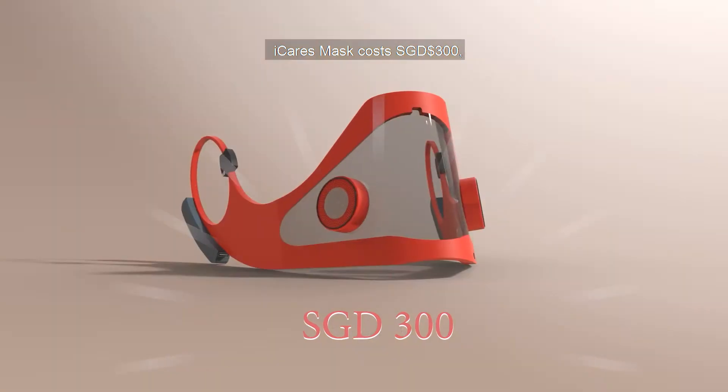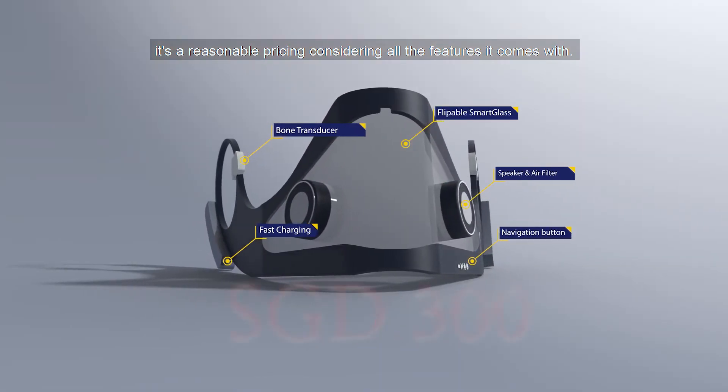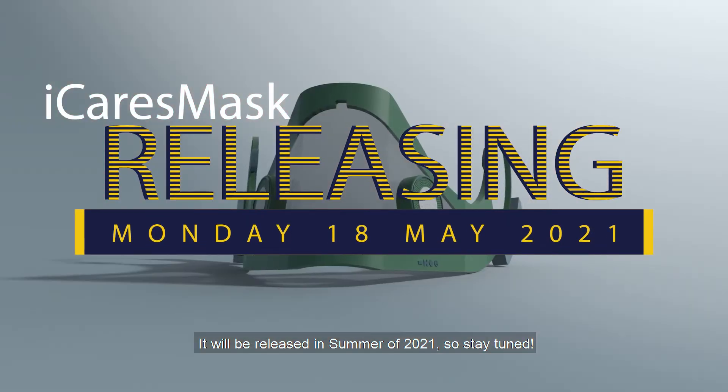Eye Cares Mask costs HKD $300. It's a reasonable pricing considering all the features it comes with. It will be released in summer of 2021, so stay tuned!